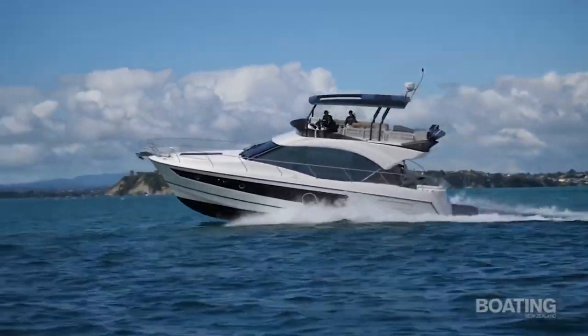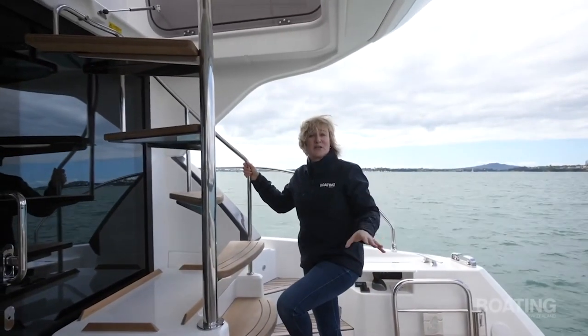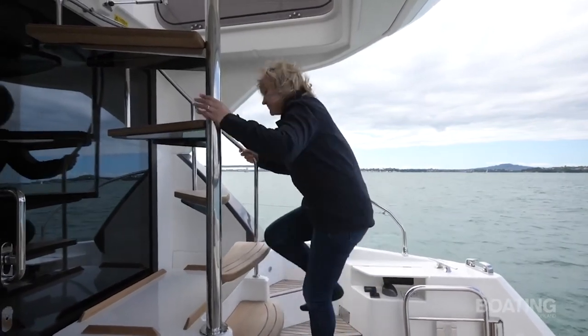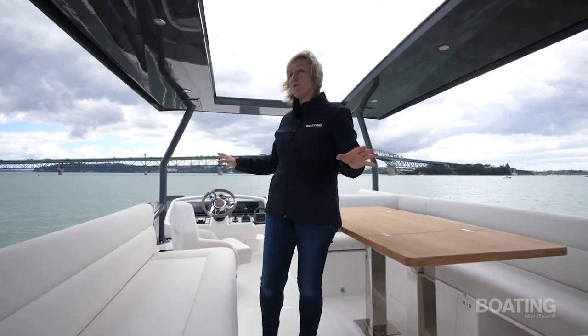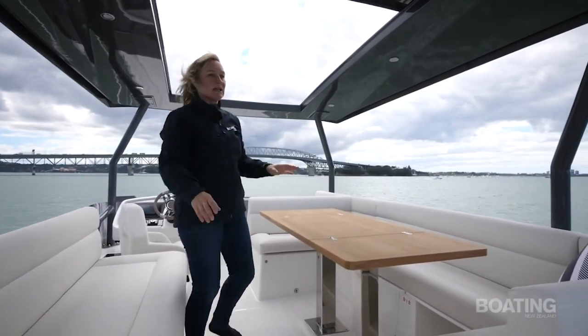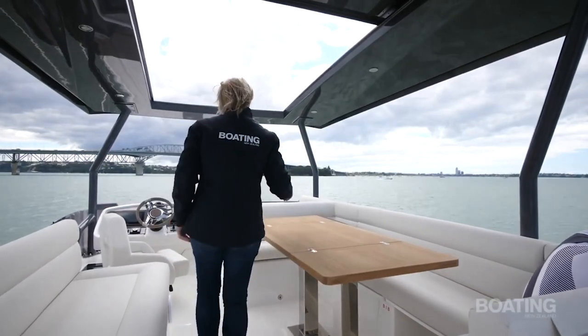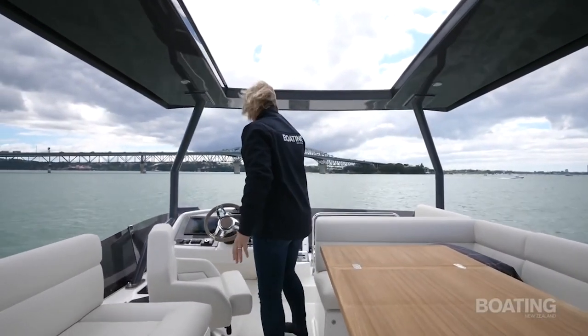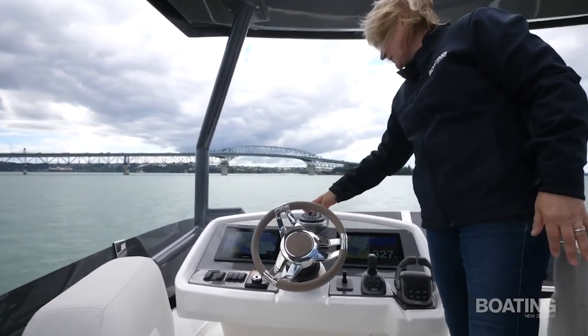Now let's go back and have a look at more of the Monte Carlo 52. To take things to another level, let's head up to the flybridge. We're really high up here and the views are amazing — visibility all around. It's got a sunroof that pulls right across if you need shade. At the back there's space for a barbecue, a fridge for entertaining, and all this amazing space. Up here forward is another helm station with a pair of Garmin screens and the controls you need — throttle, IPS, bow thruster and the Zipwake. You've got everything you need right here plus a swivel seat.